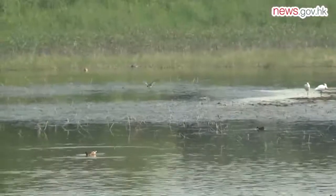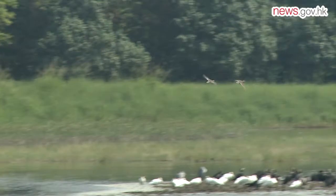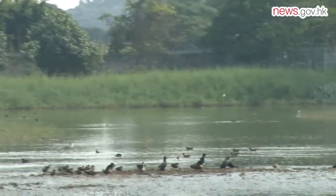Wetland Park visitors can get a close-up view of the birds by sitting in a mud-flat hide — a small hut hidden in areas of gently sloping wet mud. From there, people can watch the birds feed without disturbing them.